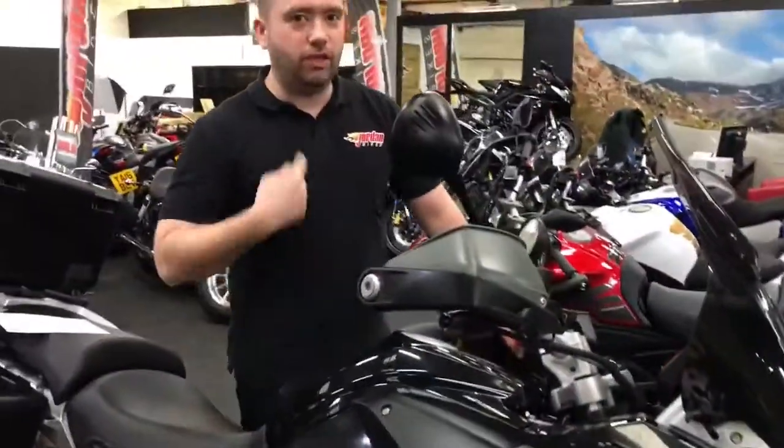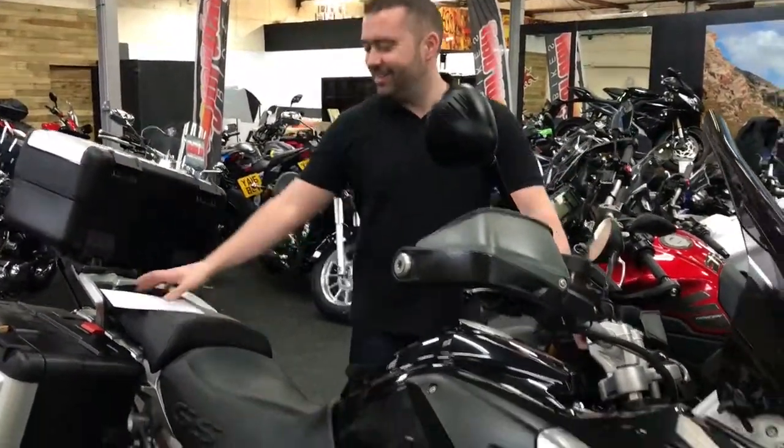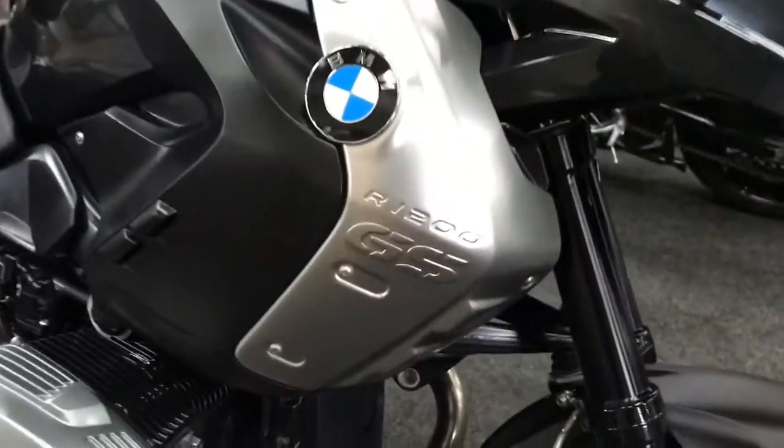Right guys, you've seen the bike, you've seen this good looking guy. Get yourself down to Jordan Bikes and just give us a call. It is a fabulous bike. Cheers, thank you so much.